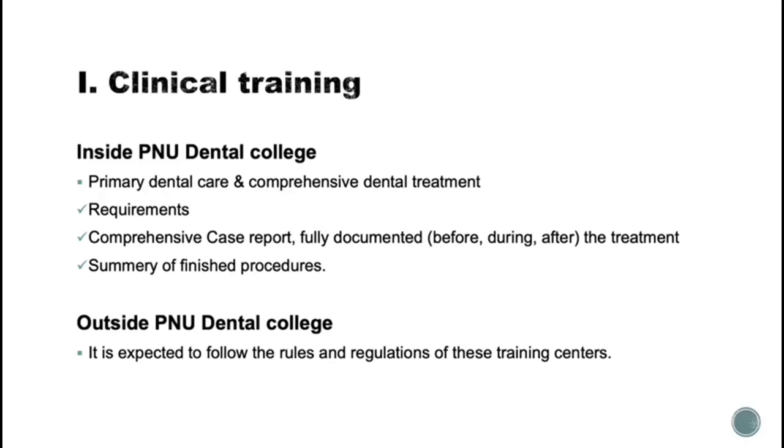For the outside rotations, it is expected to follow the rules and regulations of the training center itself.